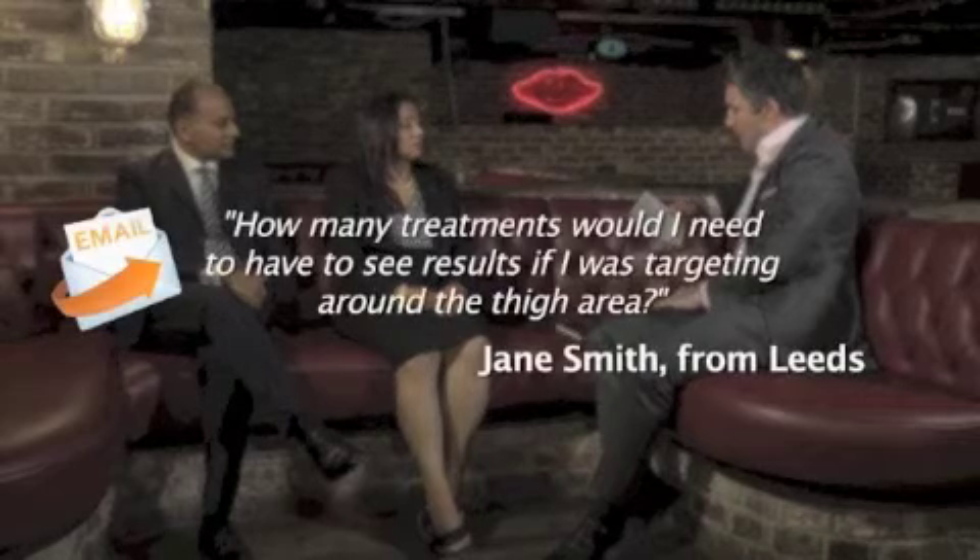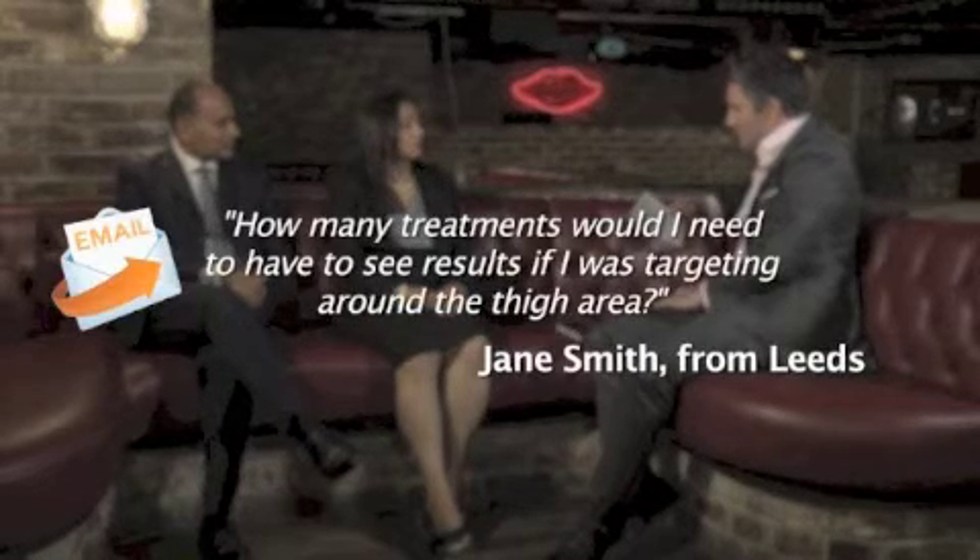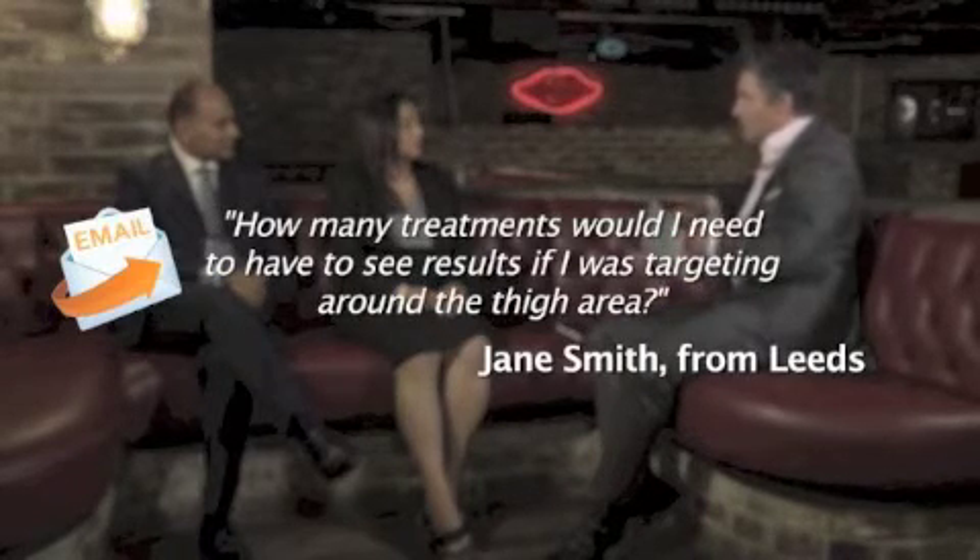That's quite amazing because with a lot of other treatments like radio frequency and ultrasound, you need quite a number of sessions which gets quite expensive. So this sounds like a good option. We have a question from Jane Smith from Leeds asking how many treatments she would need targeting the thigh area — even one treatment would show results, but if you want a more dramatic result, you could have more than one treatment in the same area.